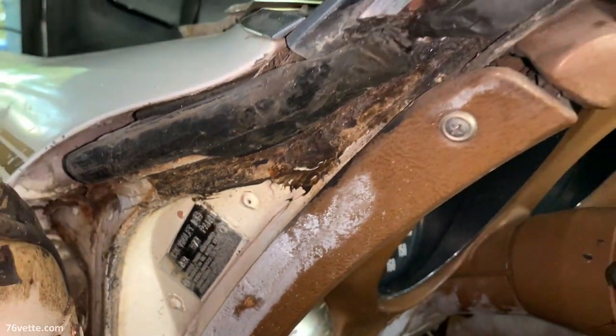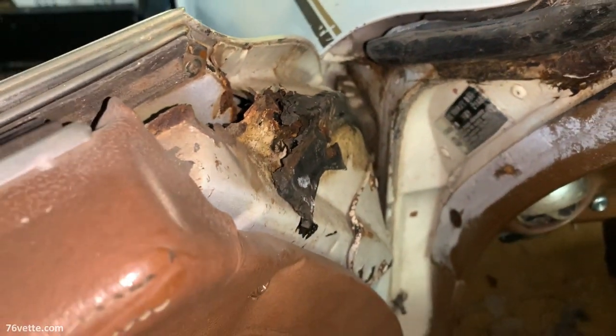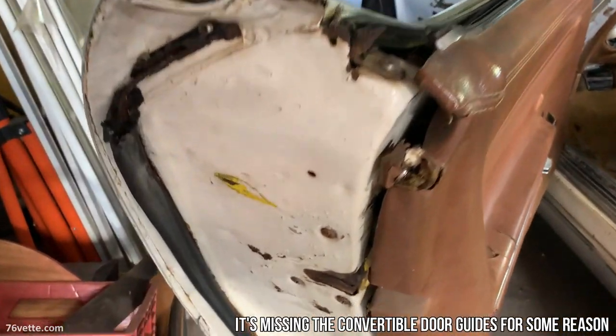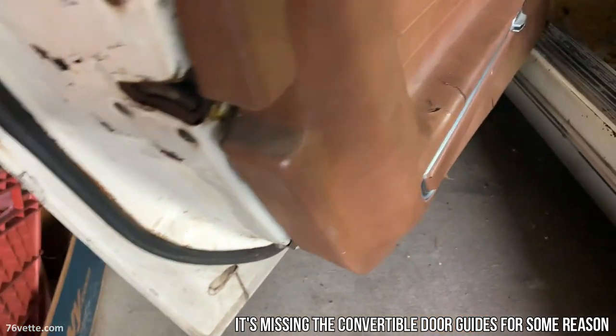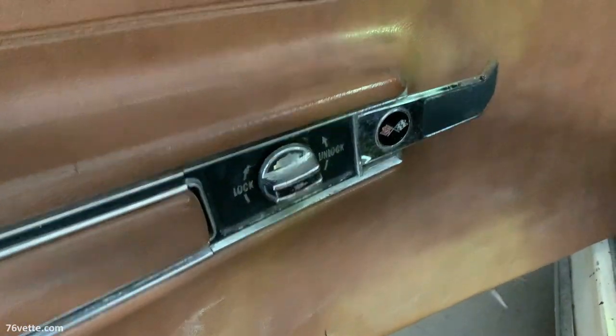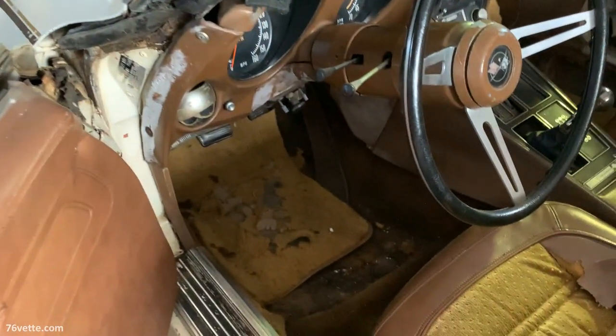Saddle is not that interesting, but those are small details. The weather stripping is pretty much shot. The door panels would also have to be replaced or at least professionally redone.